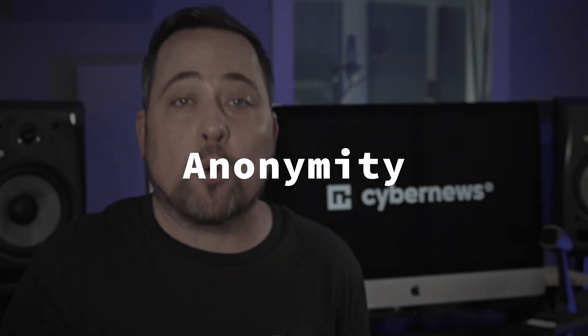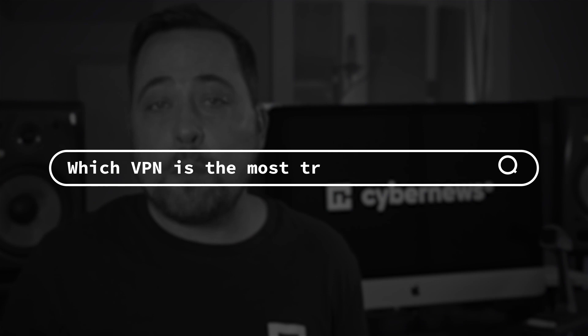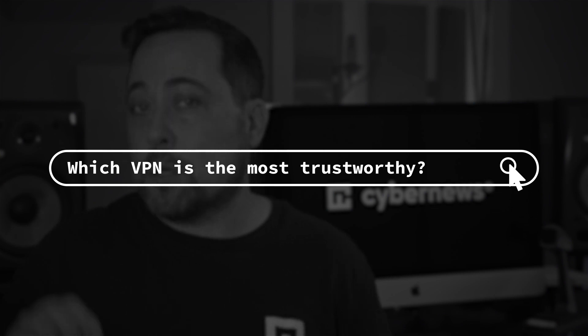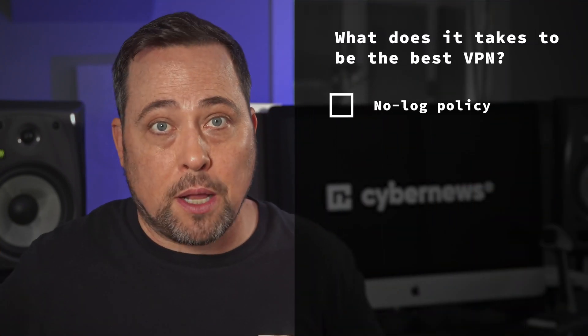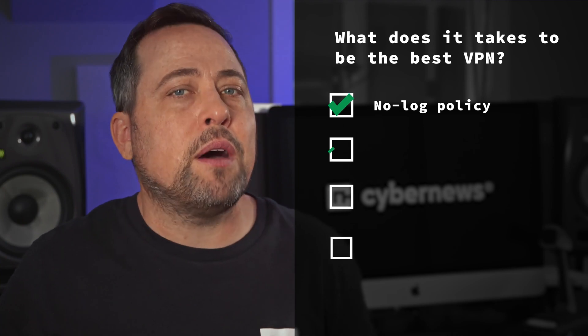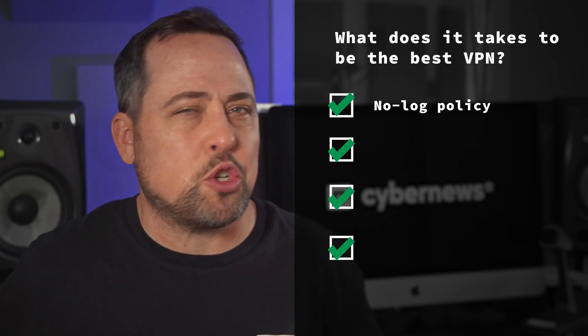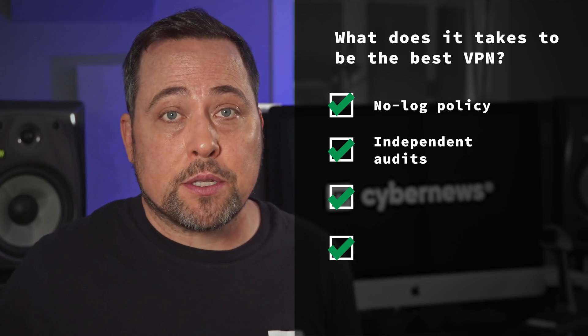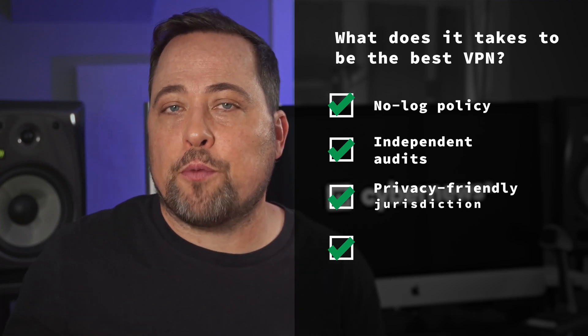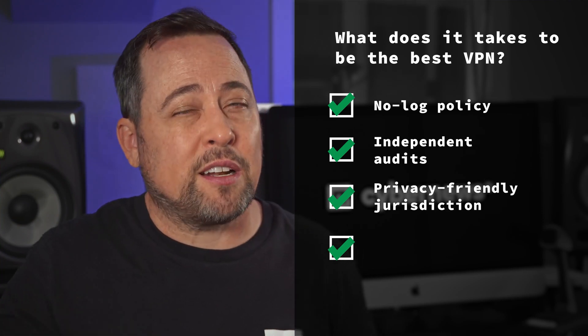A VPN's main job is to ensure the anonymity of your data. So which VPN for PC is gonna be the most trustworthy? All of the providers we are looking at today claim not to be logging user data per their privacy policies, but there's always some other stuff we can check just to be sure. For example, those independent audits are a nice sign of transparency, while also having a privacy-friendly jurisdiction is gonna give you that little extra reassurance.